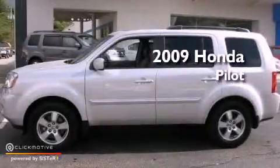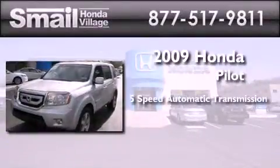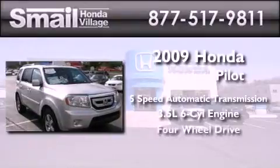This is a certified pre-owned 2009 Honda Pilot. This crossover has a 5-speed automatic transmission, a 3.5-liter V6, and the added safety and control of 4-wheel drive.